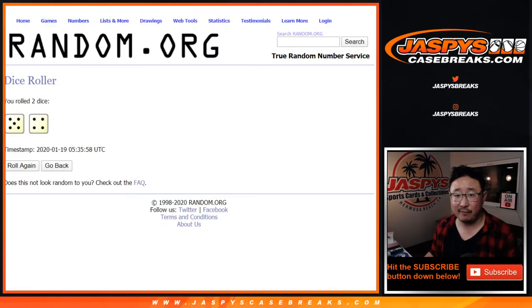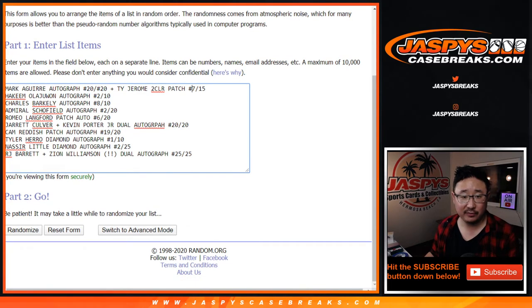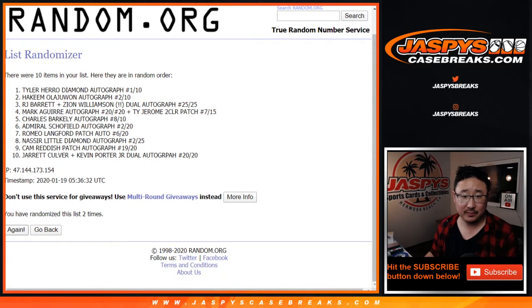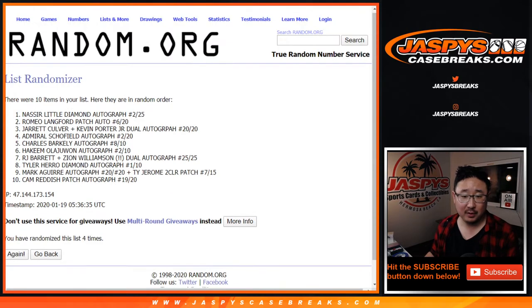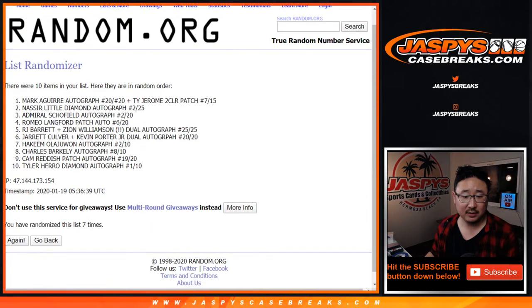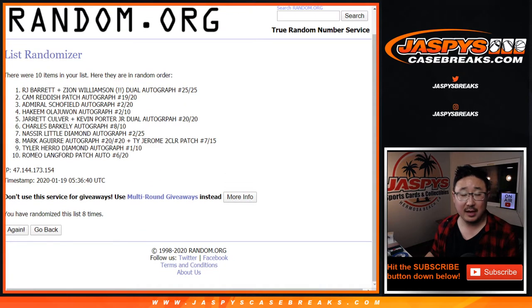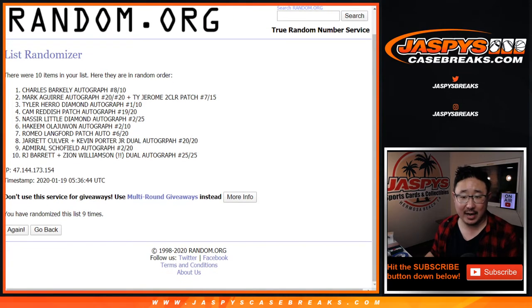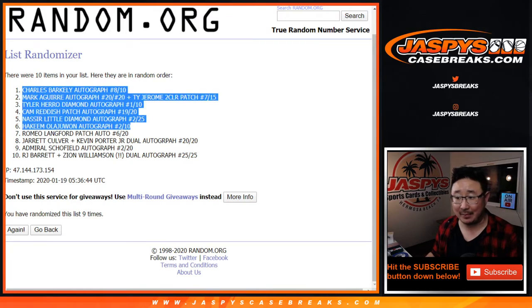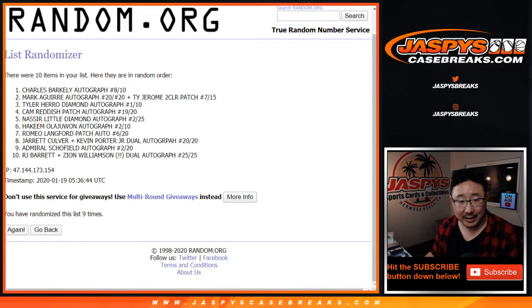5 and a 4 — 9 times for the hits. Good luck. After 9 times, wow — the Barrett Zion is on the bottom, the Barkley's on the top. I can't even highlight it, it's so exciting.